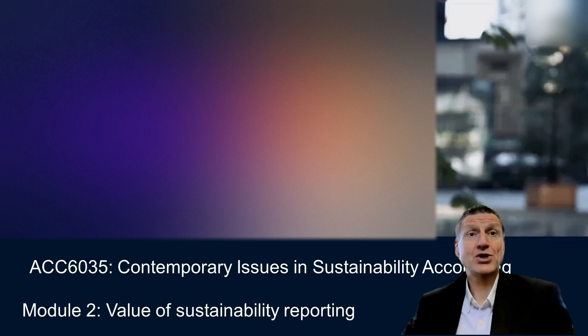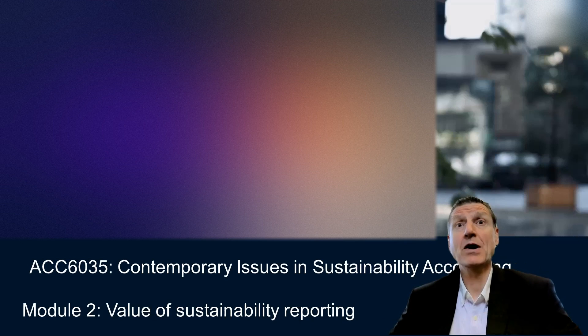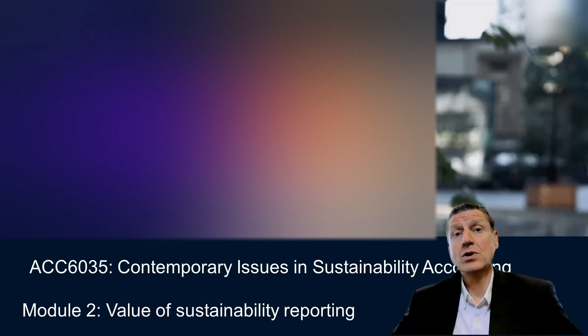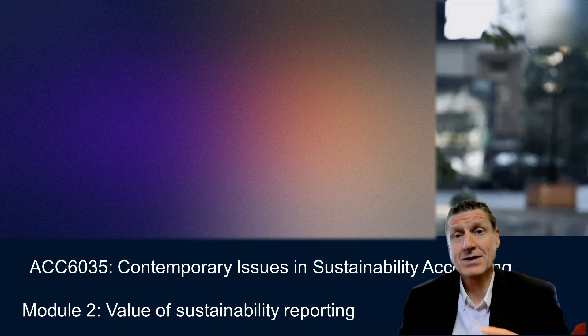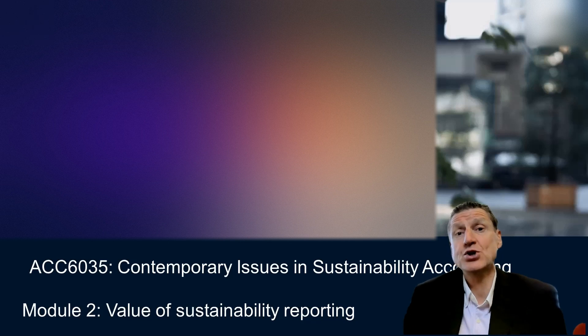Hi everyone and welcome back to module two, in the third week of the semester. We're looking at the value of sustainability reporting. In this module I want to show you the nature and extent of reporting by companies around the world, focusing on a KPMG report, and then talk about the reasons why companies are engaging in this reporting — what is the current situation and what are the dominant reasons for why companies are choosing to report their sustainability footprint.